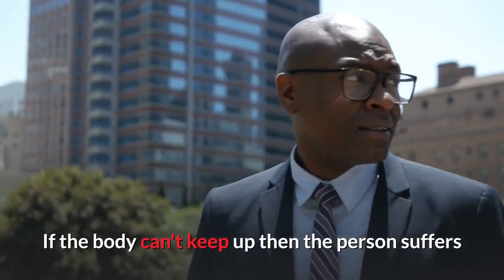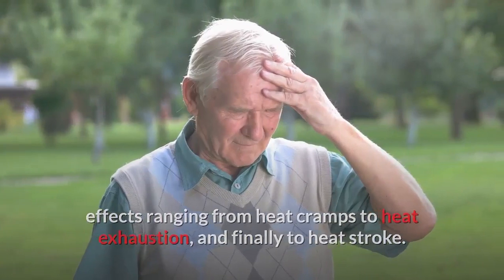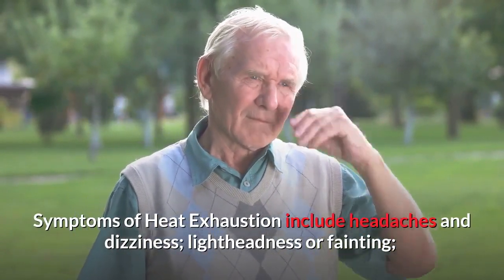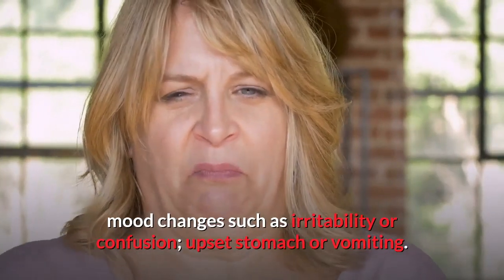If the body can't keep up, then the person suffers effects ranging from heat cramps to heat exhaustion, and finally to heat stroke. Symptoms of heat exhaustion include headaches and dizziness, lightheadedness or fainting, weakness and moist skin, mood changes such as irritability or confusion, and upset stomach or vomiting.